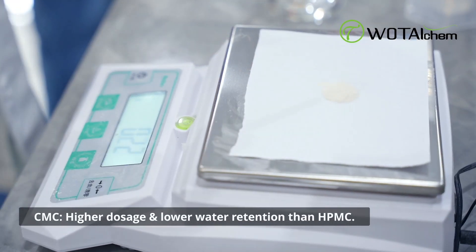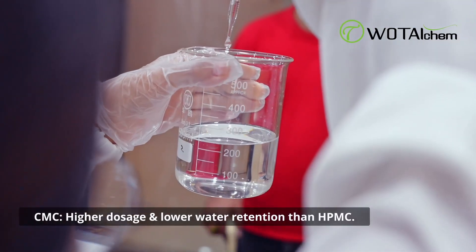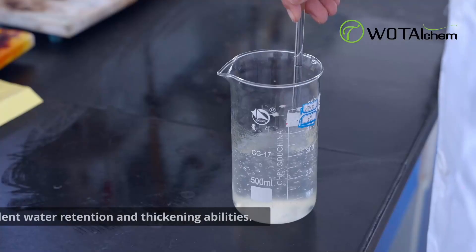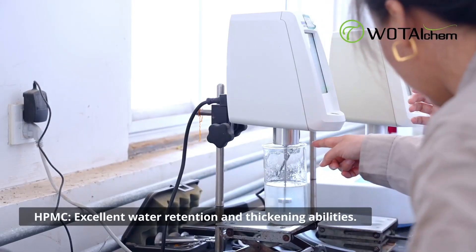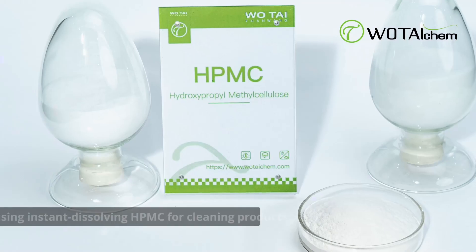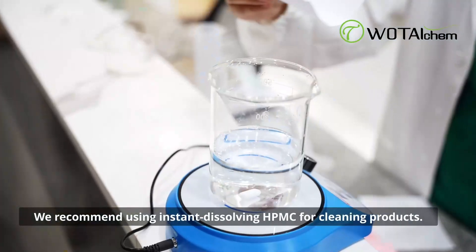CMC requires higher dosage and offers less effective water retention, particularly under alkaline conditions. On the other hand, HPMC is primarily known for its water retention and thickening properties. Therefore, we recommend substituting CMC with our instant dissolving HPMC.